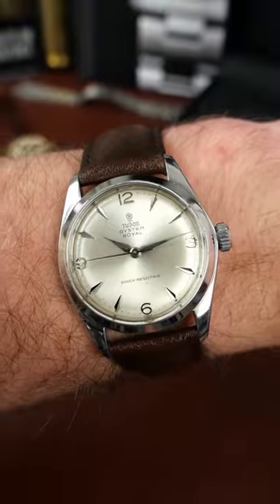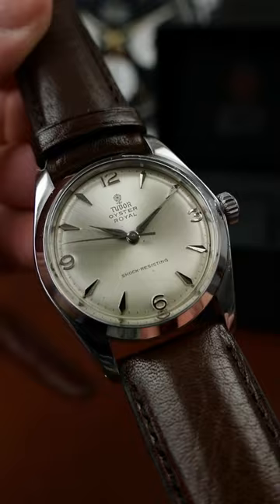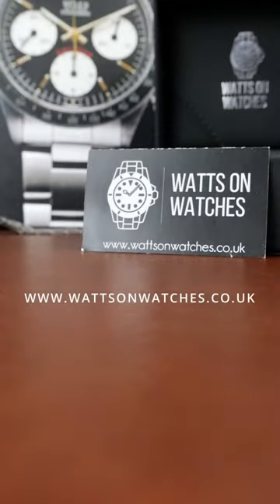And this watch is no different. It's a manual line, calibre 1156. It has a plexiglass crystal and dagger markers, and is a fantastic entry point into the world of vintage Tudor. Click the link in our bio to shop watches now.